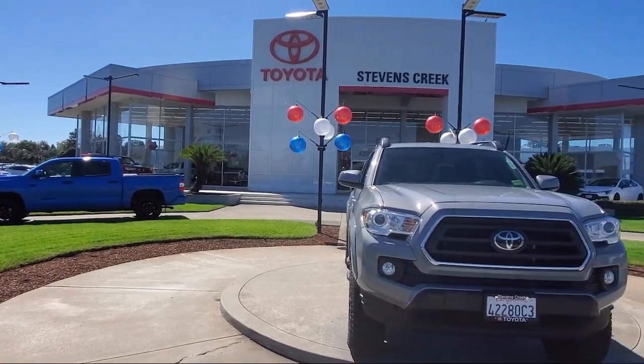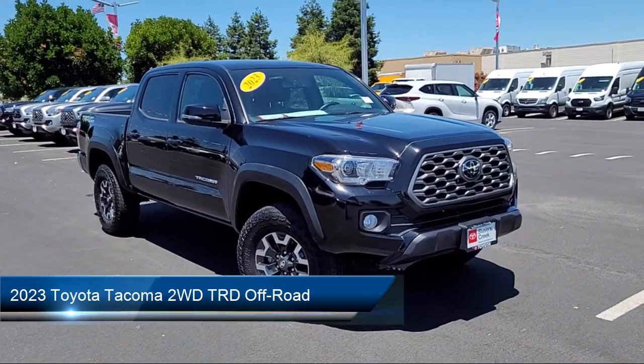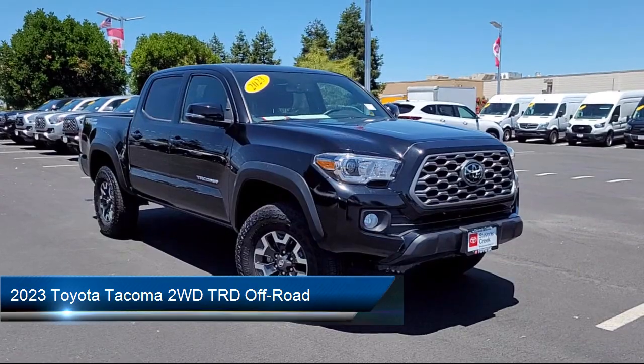Welcome to Stevens Creek Toyota, and here's a look at another one of our great vehicles for sale. It comes equipped with smart device integration,